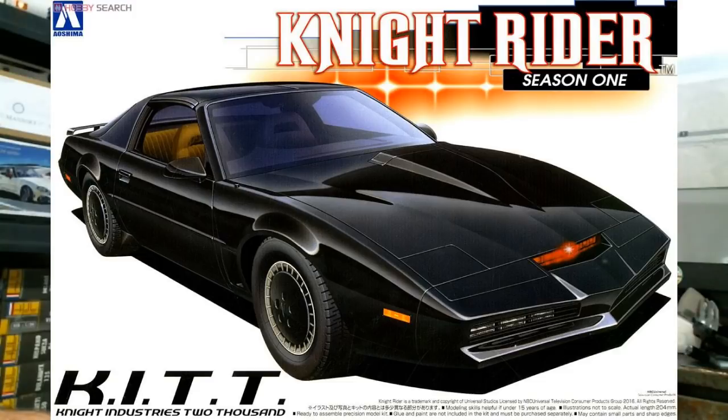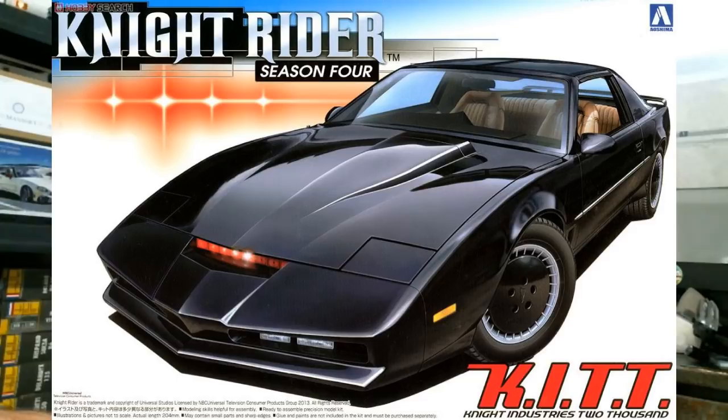Over at Aoshima, a couple of restocks and a couple of reissues. The restocks are the season one and season four Knight Rider KITT cars. I think the season four car has a slightly different front end — two driving lights versus three on the season one, roughly. I don't believe I've ever had a Knight Rider kit myself beyond the MPC version, which was a bad kit. I like the show, but there are a lot of things where I really like something but don't necessarily want to build a model of it.